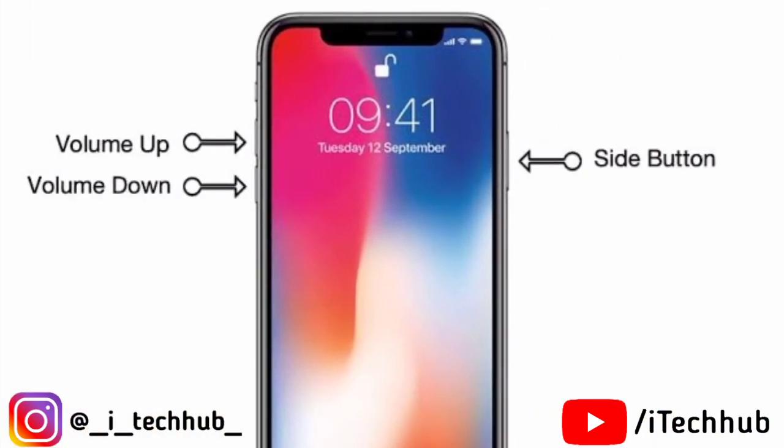If you have an iPhone 11, 11 Pro, 11 Pro Max, 12, 12 Pro, or 12 Pro Max, first press the Volume Up button, then tap the Volume Down button, and also press the Power button. When the Apple logo appears, release both buttons and your problem should be fixed.